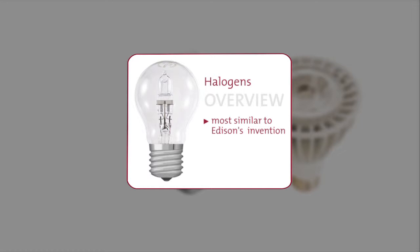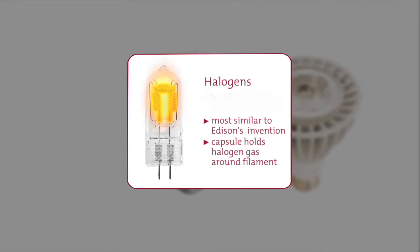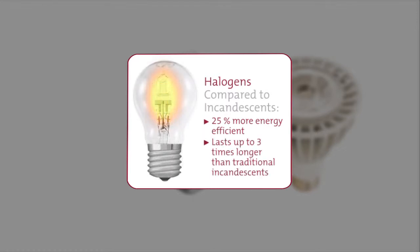Halogen bulbs are the most similar to Edison's invention, and they're slightly more energy efficient. Halogens have a capsule inside that holds halogen gas around a filament. This design is about 25% more energy efficient and, on average, can last up to three times longer than traditional incandescent bulbs.